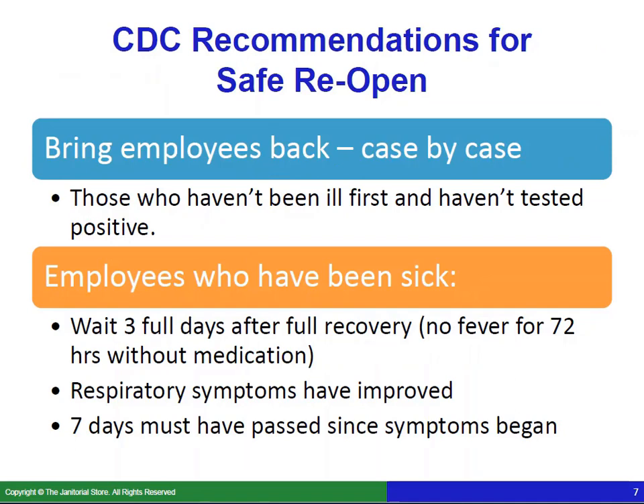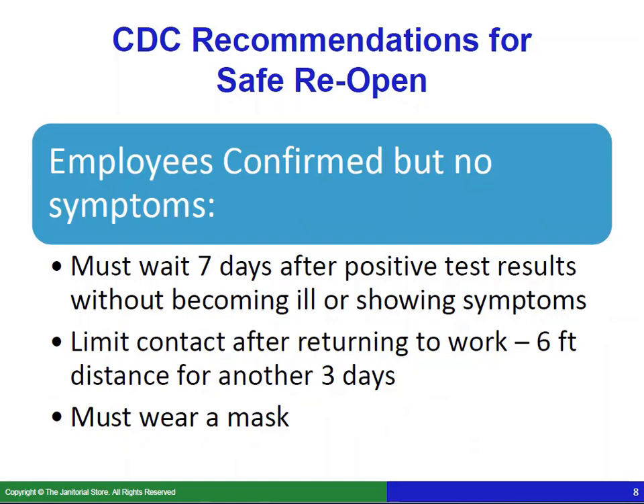These are CDC recommendations for a safe reopen and bringing your employees back. First, bring them back case by case — you'll probably bring back people who haven't been ill and haven't tested positive first. For employees who have been sick, wait a full three days after full recovery, meaning no fever for 72 hours without fever-reducing medication like ibuprofen, improved respiratory symptoms, and seven days must have passed since symptoms began. For employees confirmed positive but with no symptoms, they must wait seven days after a positive test result without becoming ill. Upon returning, they must maintain a six-foot distance for another three days and wear a mask.